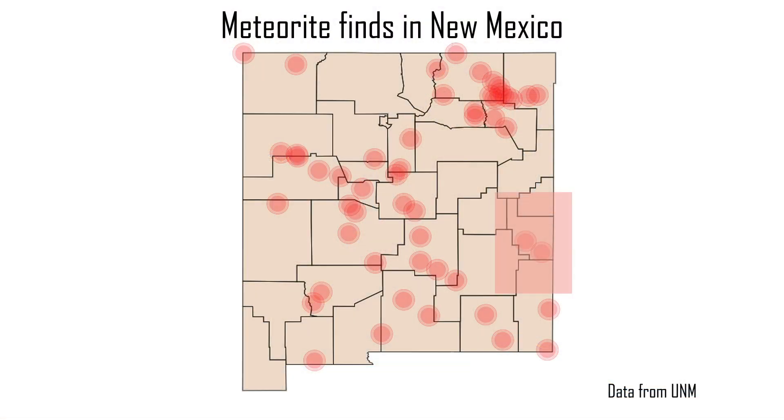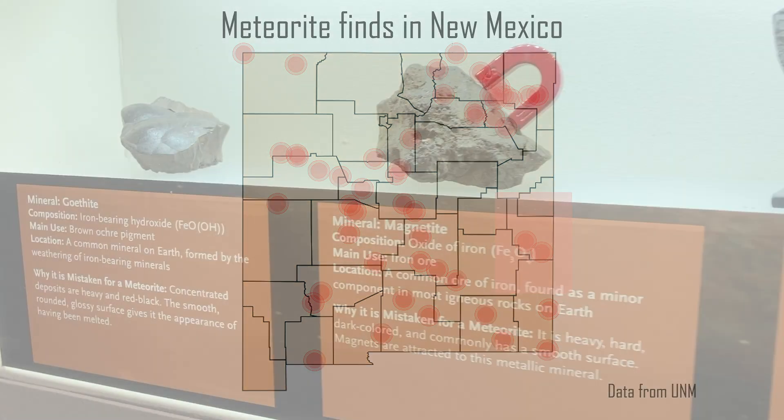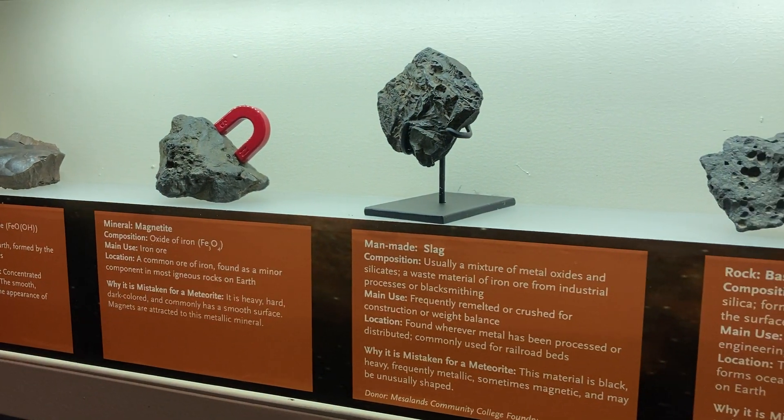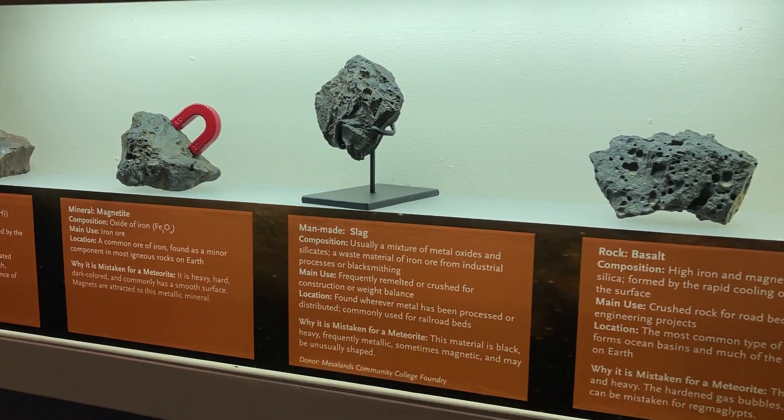We have over a hundred finds of meteorites, mostly in eastern New Mexico and the plains, where it's easier to spot them. Most people think that all meteorites are iron nickel — that they're heavy, metallic, magnetic. That's not true. Actually, the majority of meteorites that fall on Earth are very rock-like. They look just like New Mexico rocks. That's amazing.